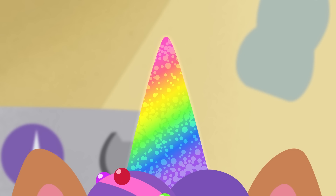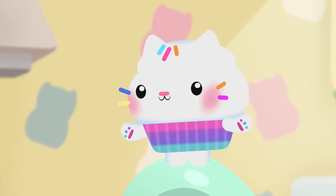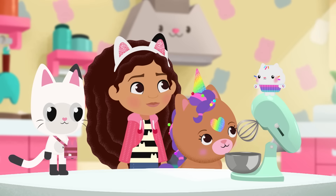That means we need red, orange, yellow, green, blue, indigo, and violet. All right, rainbow bakers — who can find me something red? Ooh, I will!